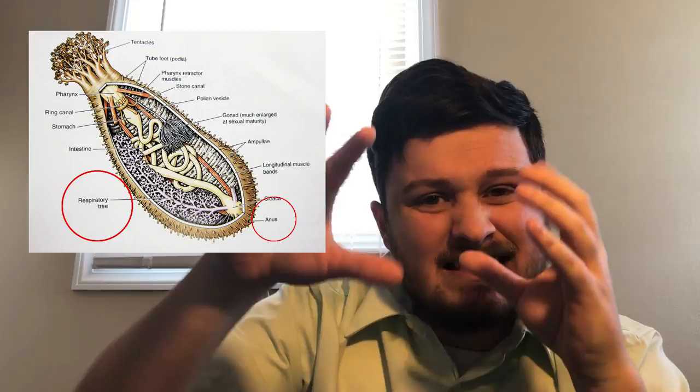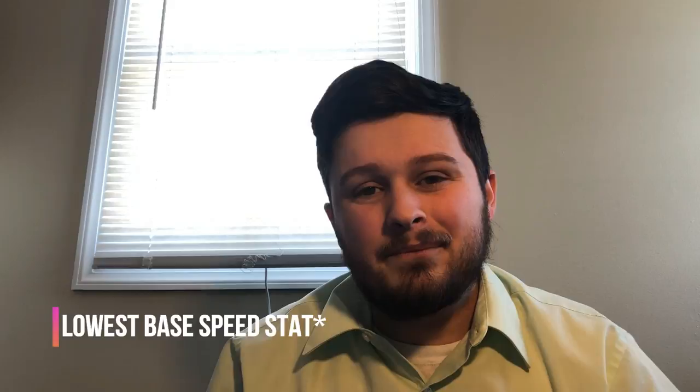When threatened, some pineapple sea cucumbers can expel part of their respiratory tract from their anus, and it tangles up their predators so that the cucumber can get away. Does this sound familiar? Well, it should, because it's the basis of Pyukumukyu's signature ability, Innards Out. Sea cucumbers have evolved this trait as a way of getting away from predators, because they're not the most speedy creatures. That is why Pyukumukyu has the lowest base stat in the whole game.